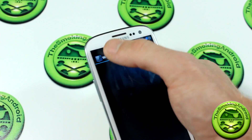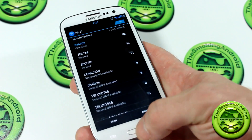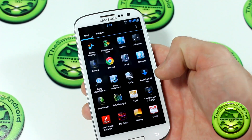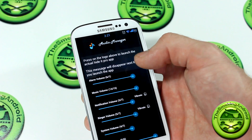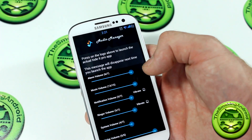Of course, long pressing on any toggle will take you into the settings menu, which is always great to see. Jumping into the applications, it actually comes with a bunch of stuff. You've got Audio Manager — this is kind of an interesting thing. I'm a bit confused by this particular application that they decided to include in this ROM.